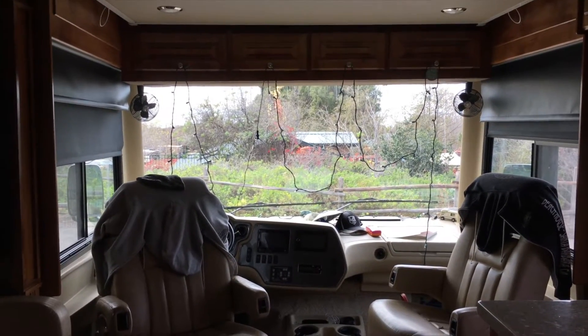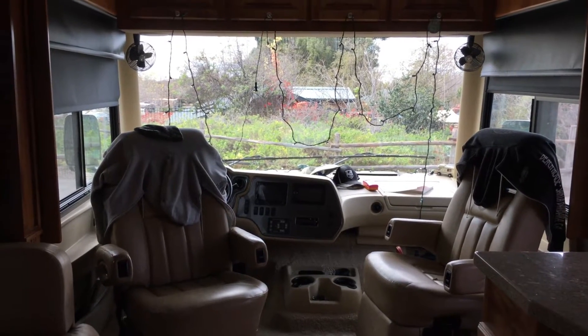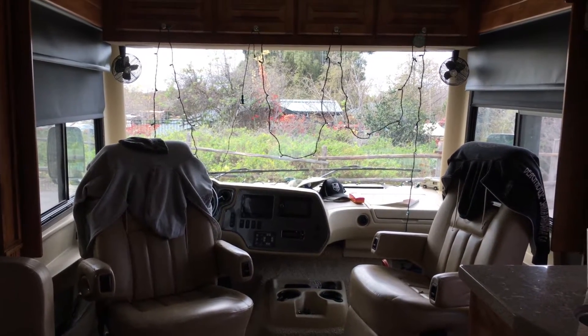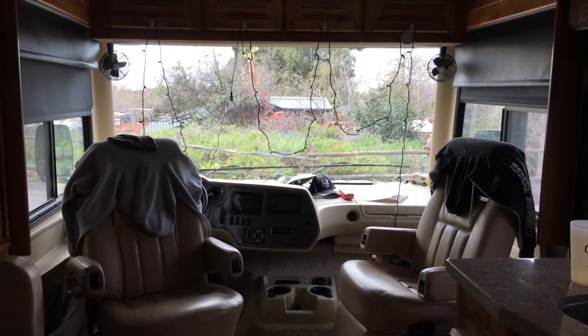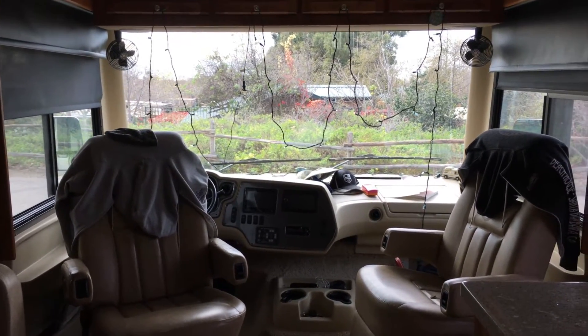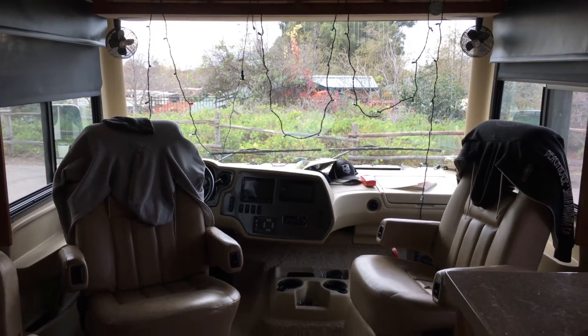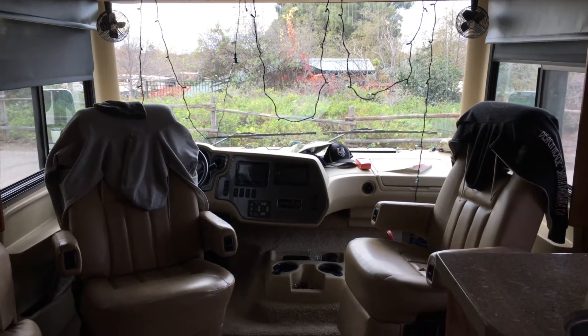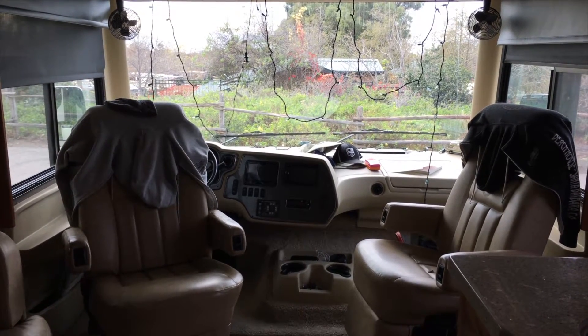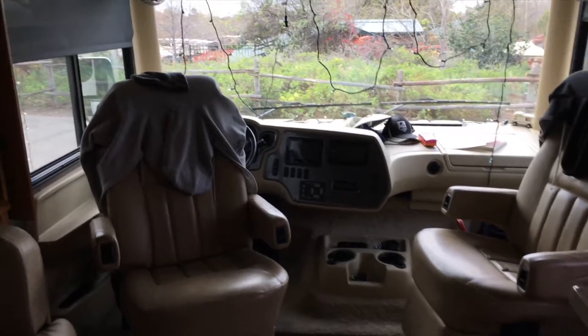Good morning, it's Monday and it's super quiet. I think some people have left and it will be pretty quiet for the next few days until maybe Thursday or Friday when people start coming in for the weekend. I thought I would just show you what the RV actually looks like when we're using it.